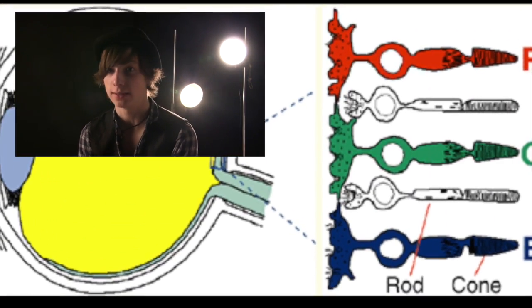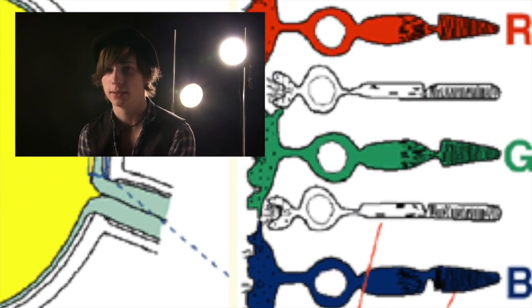Maxwell's research using red, green, blue light to create white light is essential to the way that the human eye works and how LCD or CRT monitors all work today.